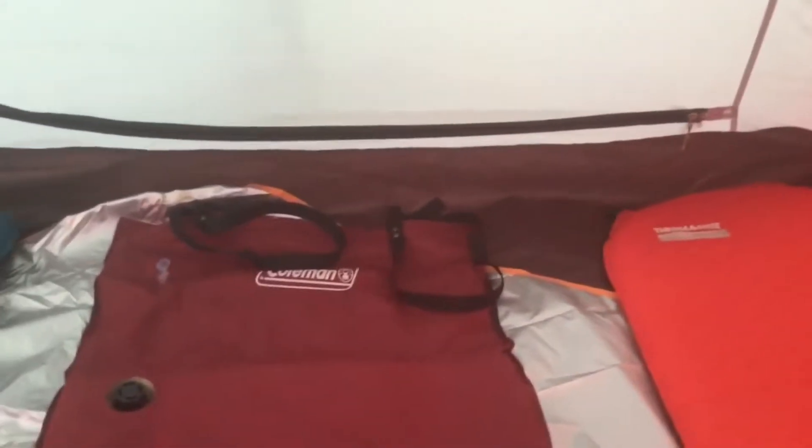On their website the Taurus four costs $170. It's currently on Amazon for $92, and I got it back in August for $88.